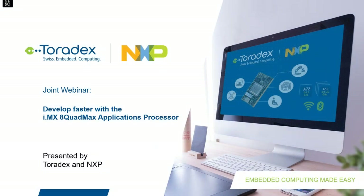Welcome everyone to this webinar about how you can accelerate development with the new i.MX8 Quad Max and Quad Plus processor, presented by Toradex and our partner NXP. If you have any questions during the webinar, please post them in the chat window of your GoToWebinar panel at any time. We'll have a few polls to make this webinar more interactive, and a Q&A session at the end. A recording will be made available within one week on the Toradex website and YouTube channel.